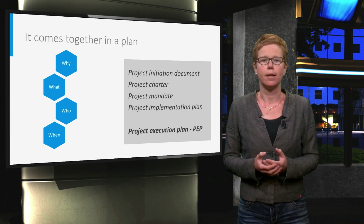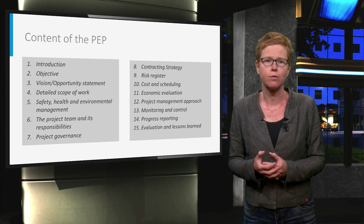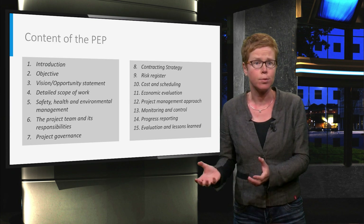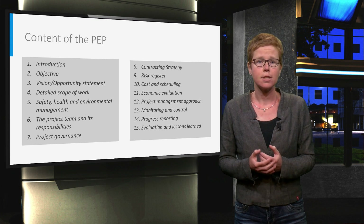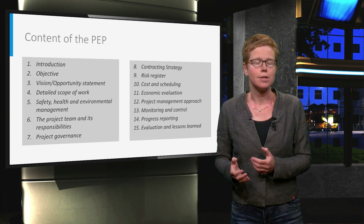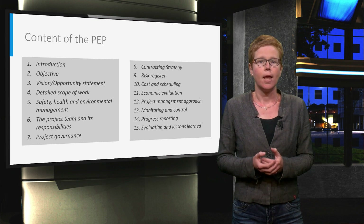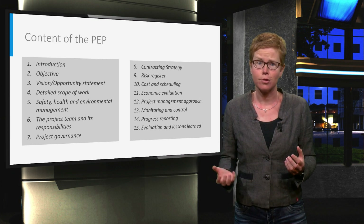In our MOOC we focus on the execution plan. We provide a guideline for the content of the Project Execution Plan. It starts with a brief sketch of the project context in the introduction, followed by the objective of the project and an opportunity statement. In the detailed scope of work it is defined what is and what is not part of the project. Health, safety and environment considerations are described next, followed by the project organization and governance, and the selected contracting strategy. A risk register is also part of the plan, followed by cost and schedule estimates. A link to the business case is made in the economical evaluation section. The project management approach is detailed, along with project control and progress reporting. Last but not least, the plan describes how to evaluate and ensure that lessons are learned, captured and exploited.